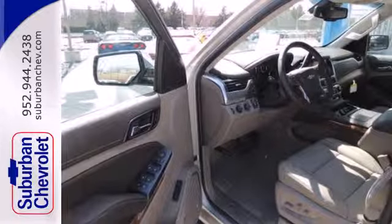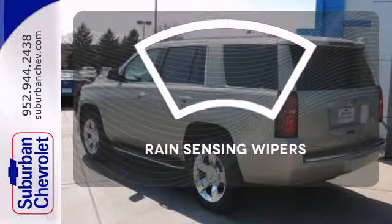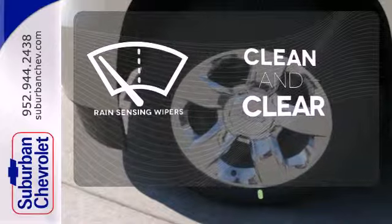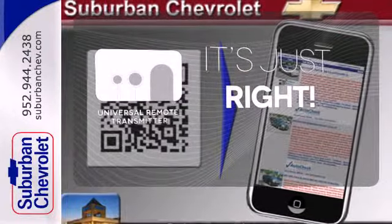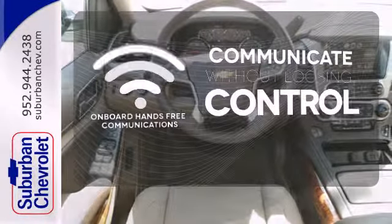Plus it has climate control, a third row bench seat, heated mirrors, and rain sensing wipers. Rain sensing wipers maintain a clean and clear view of the road ahead. Simplify your search for the right remote with the universal remote transmitter. Onboard hands-free communications keeps your hands on the wheel without compromise.